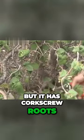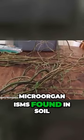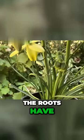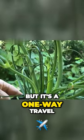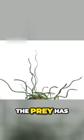It has corkscrew roots — these roots are long, pale, and resemble tree roots, and trap microorganisms found in soil. The roots have a groove that allows organisms to travel up the root, but it's one-way travel because very tiny hairs make sure the organism travels only upwards.